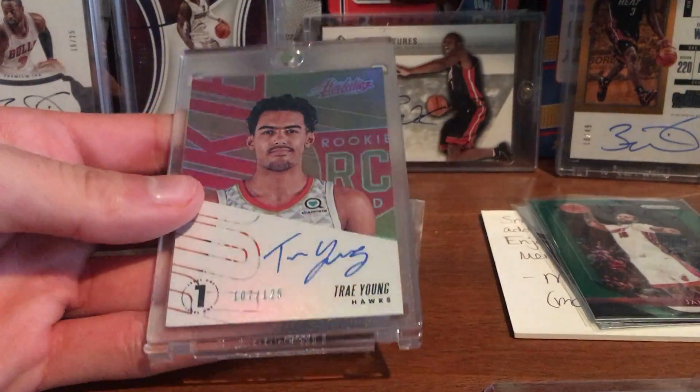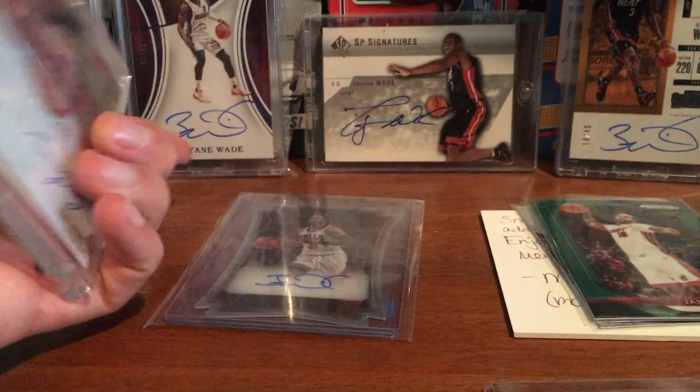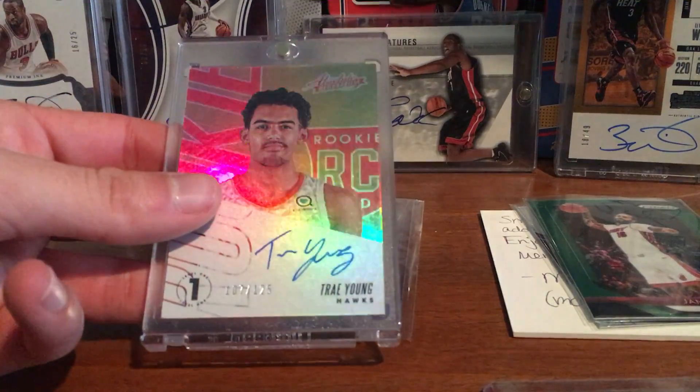So I put the Trae Young in a mag — looks really nice. Definitely gonna hold on to that for a little bit. I think he'll be a really good player.